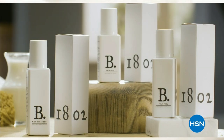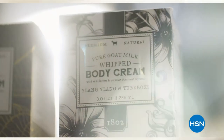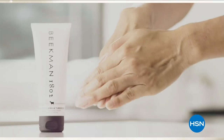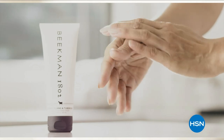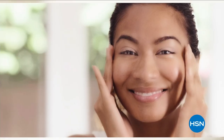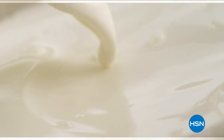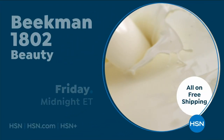We use goat milk because that's how our company started. What we learned over the years is how beneficial goat milk is — not only for the skin but for your body. Goat milk adds moisture to your skin, and people really do notice the hydration. The farm-to-skin difference, only with Beekman 1802.